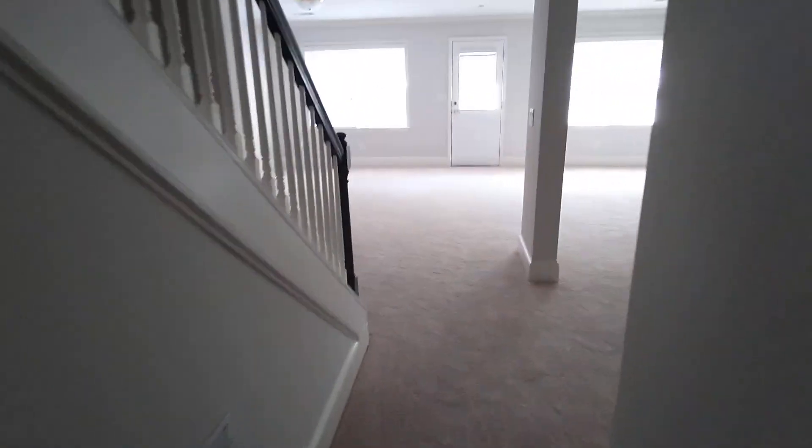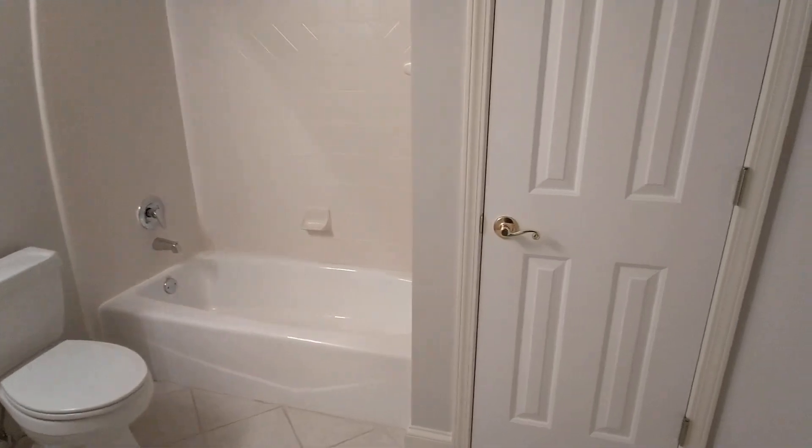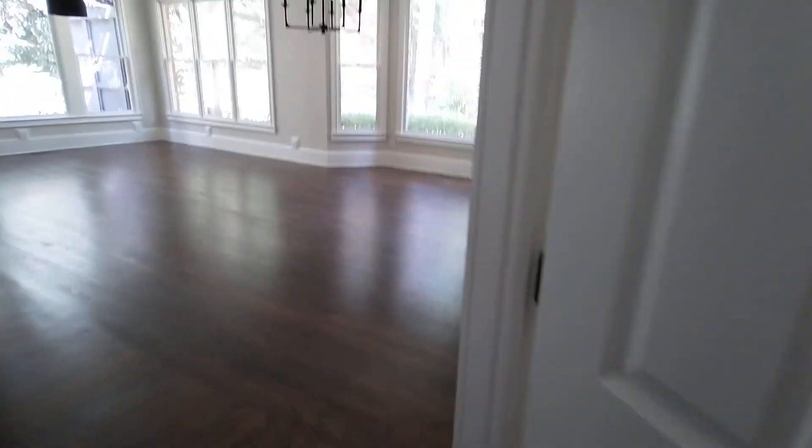No bedrooms in the basement — I'm surprised by that. Not a single bedroom in the basement. Maybe I'm not looking hard enough. This is the other door to the storage here. Full bathroom. What's this, a closet? A tile closet.